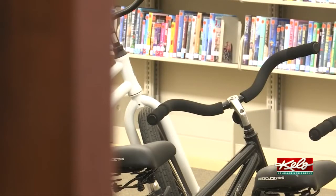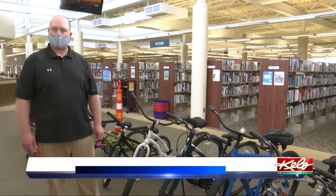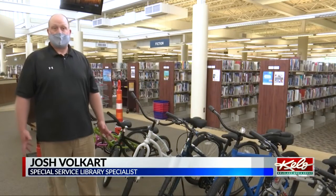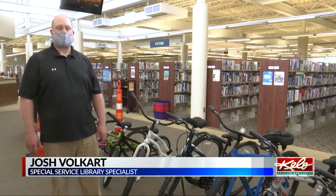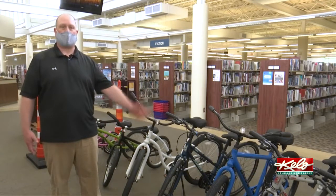Starting this weekend, bikes and helmets will also be available. Not everybody has a bicycle. Years ago that may have been the case, but nowadays I don't know a lot of people that have bicycles, and this is what a better way.